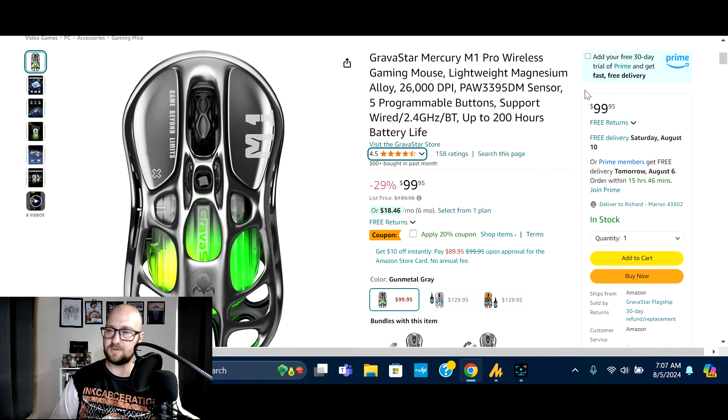Alright guys, so there you have it — a handful of deals on wireless and wired gaming mice. If you're looking for one, check the video description and go through the specs to make sure it's the right fit for you. This was Tech Spotlight — I hope you enjoyed the video. If you did, make sure you like, comment, and subscribe. I appreciate all of you, and until next time, have an amazing day!